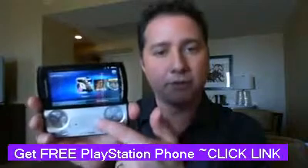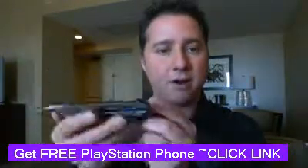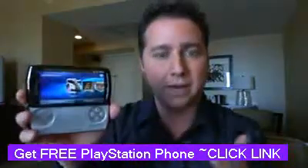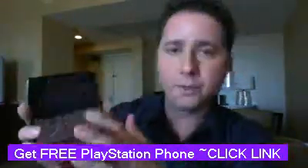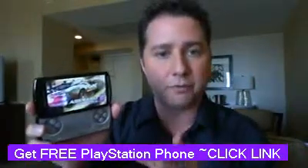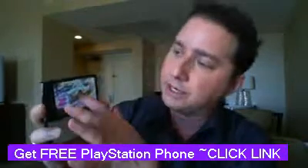Depending on the game, you can control the action with your thumbs on those analog sticks. And then finally, there are shoulder buttons or triggers on the back. Again, it depends on the game, but that's basically it. Along with the 1 gigahertz processor, it does have a lot of graphics performance.